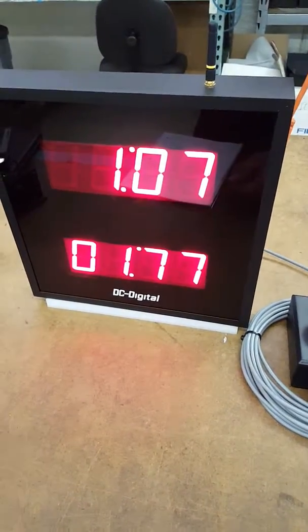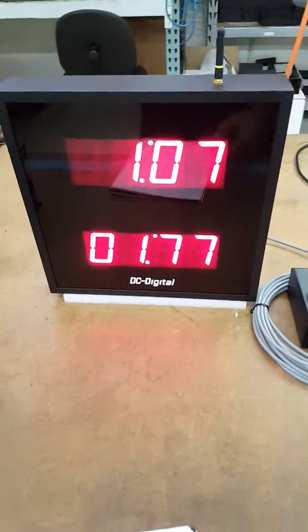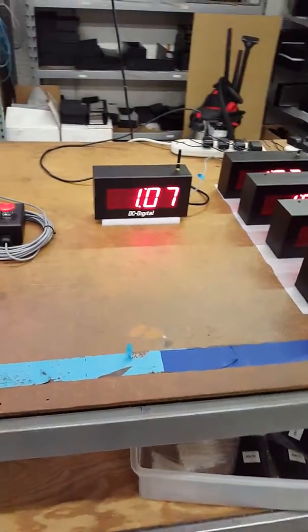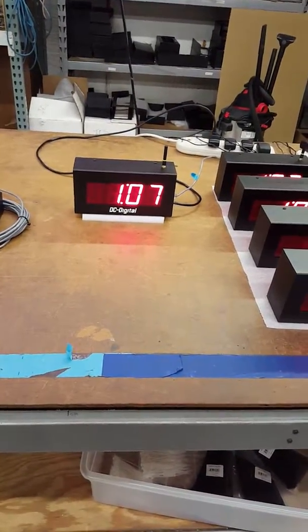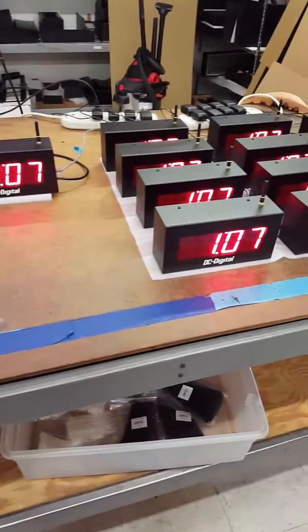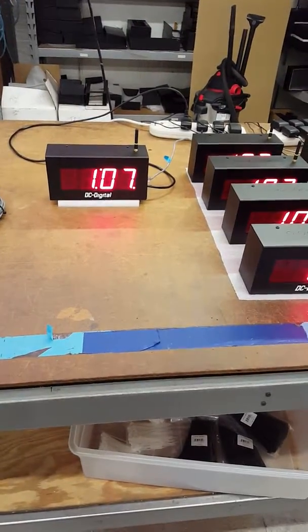So that is the DC-25 wireless network system — a wireless clock on one cabinet. I'm Jim with DC Digital, thanks for watching.